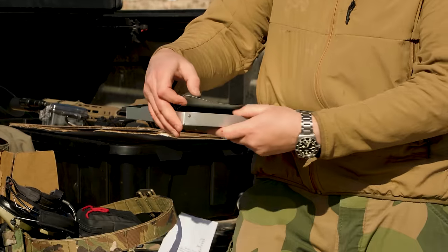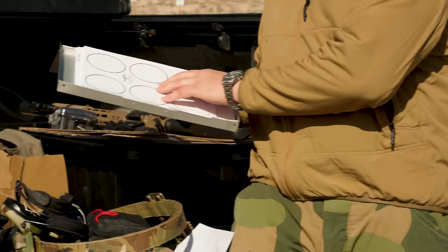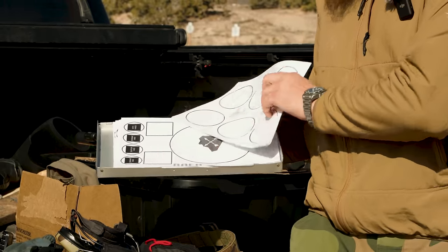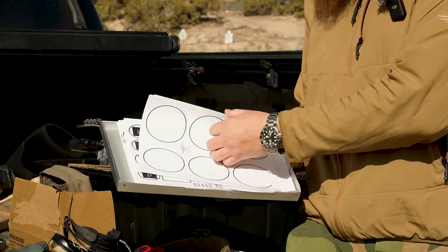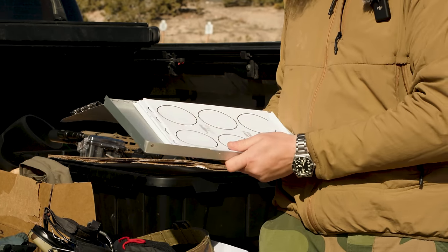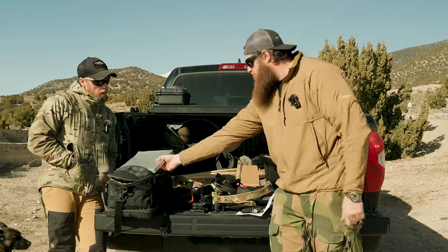Probably the most important thing: a clipboard. It's beat up, but it has all my zero targets as well as shooting drills from companies like Bear Solutions, T.Rex Arms, and other free downloadable targets. I print off about 10 at a time and throw them in — that goes to the range with me on top of my bag.